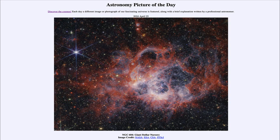Greetings and welcome to the Astronomy Picture of the Day podcast. Today's picture for April 25th of 2024 is titled NGC 604 Giant Stellar Nursery.